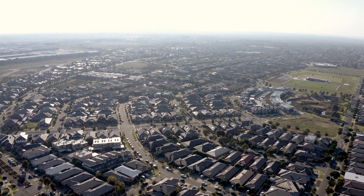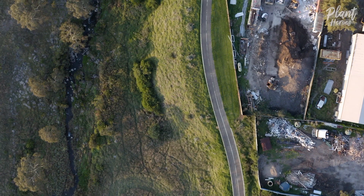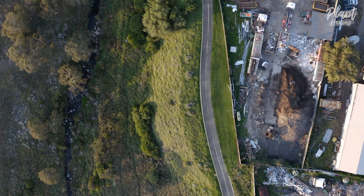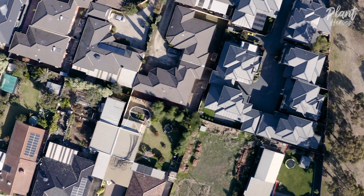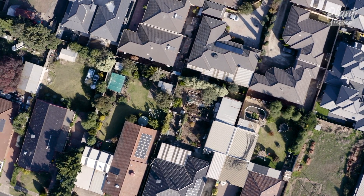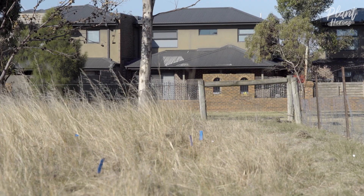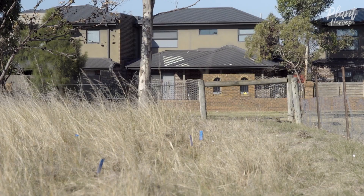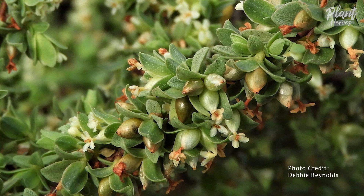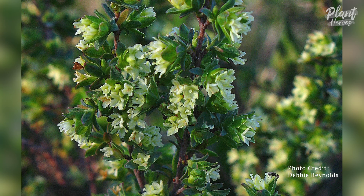According to Australian law, developers could relocate a plant in the way of a development and were only required to maintain, monitor, and report on its survival for the life of the project — historically two years. In the context of a more than 50-year-lived species, two years is not enough. These short time frames meant that opportunities to learn and improve methods were limited.